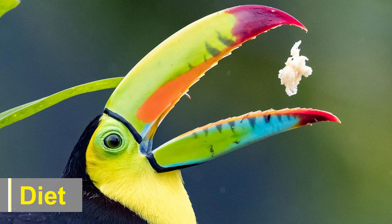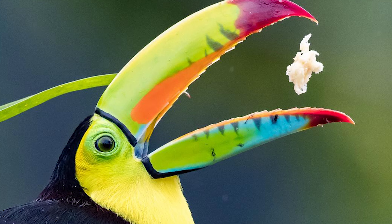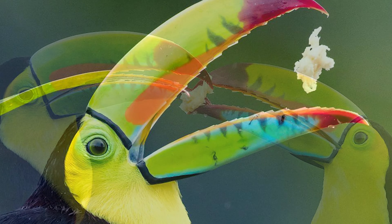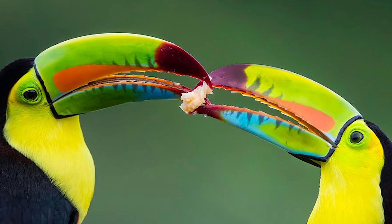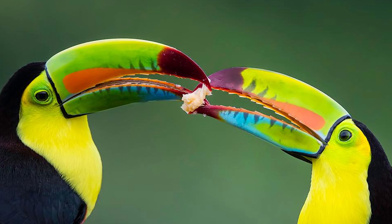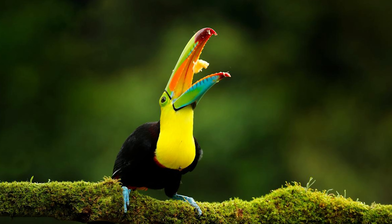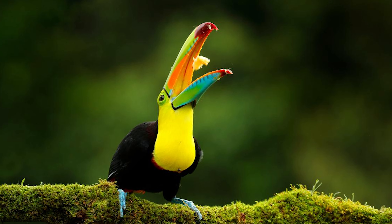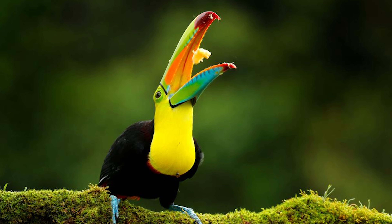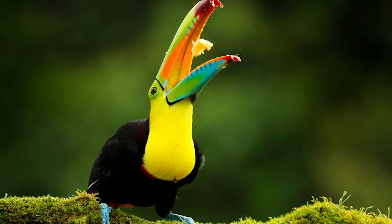Diet. The keel-billed toucan's diet is primarily frugivorous, meaning it primarily feeds on fruits. Its specialized bill allows it to pick and manipulate a wide range of fruits, including figs, berries, and other fleshy fruits. They have a unique feeding behavior where they grasp fruits using their bill and then toss them into the air before swallowing them whole. Apart from fruits, they may occasionally eat insects, small reptiles, and bird eggs.